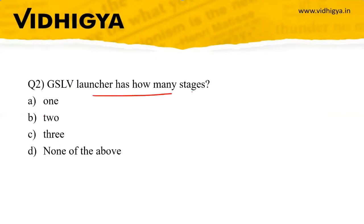Question two: The GSLV MK III launcher has how many stages? Options: one stage, two stage, three stage, or none of the above. The correct answer is three stages.